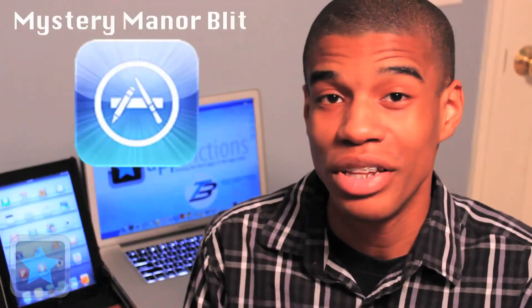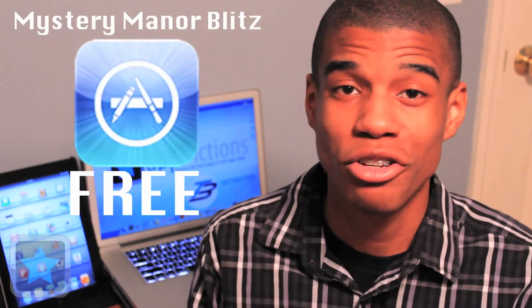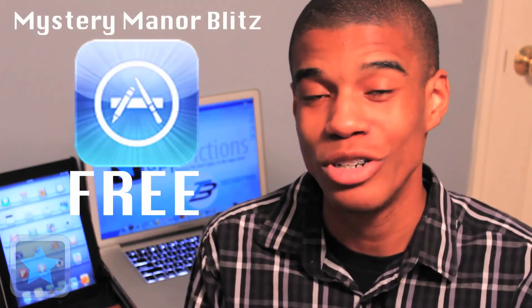Mystery Manor Blitz is available in the App Store for the iPad for absolutely free, and as a must-have, go download this game right now. Thanks for joining me on AppDictions.com, and until next time, happy gaming and happy searching.